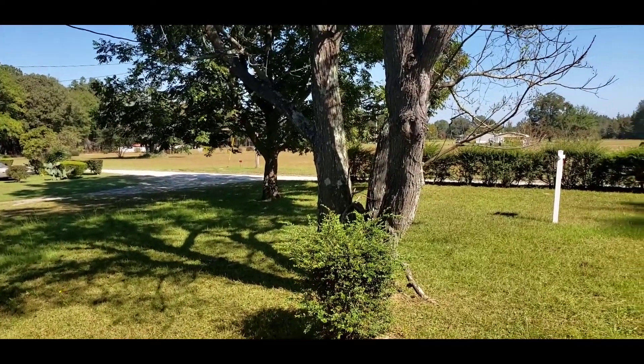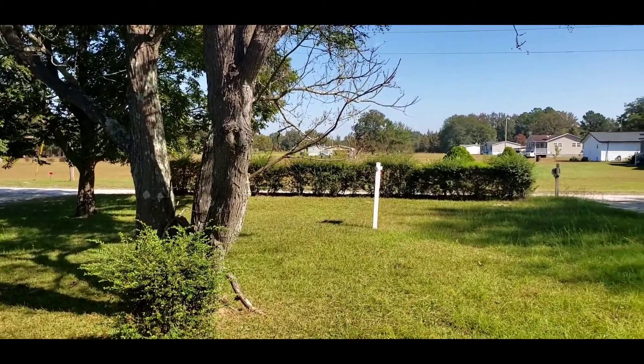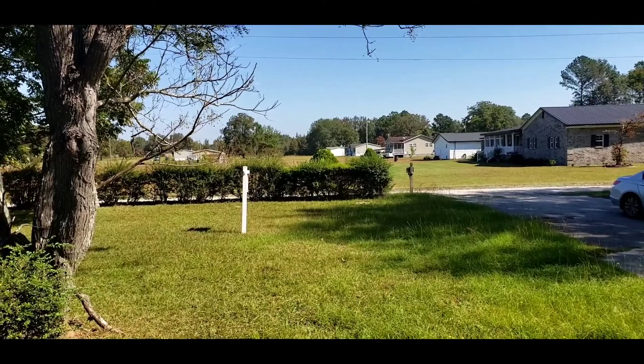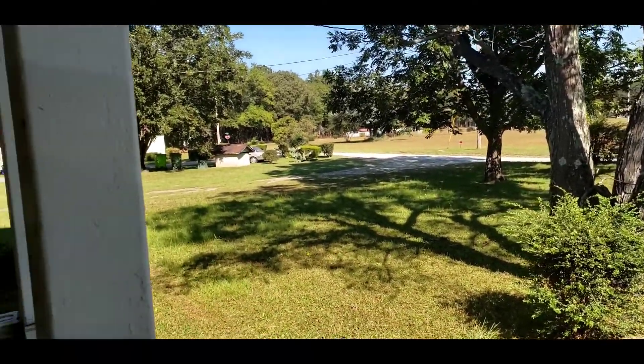Hello, today I am filming 116 Jackson Road in Gadsden, South Carolina. It is about 20 to 25 minutes from Columbia, as far as the USC football stadium.